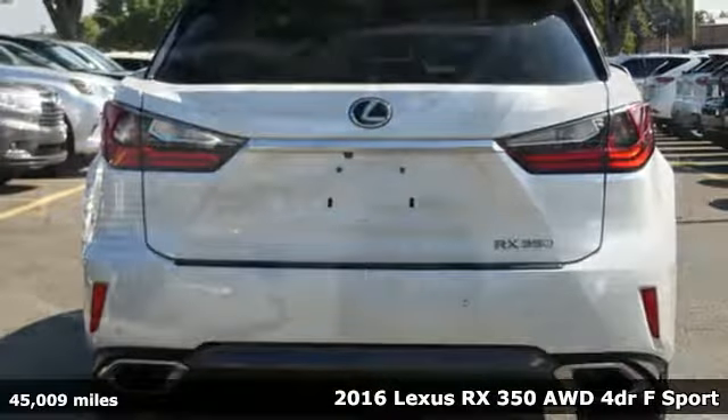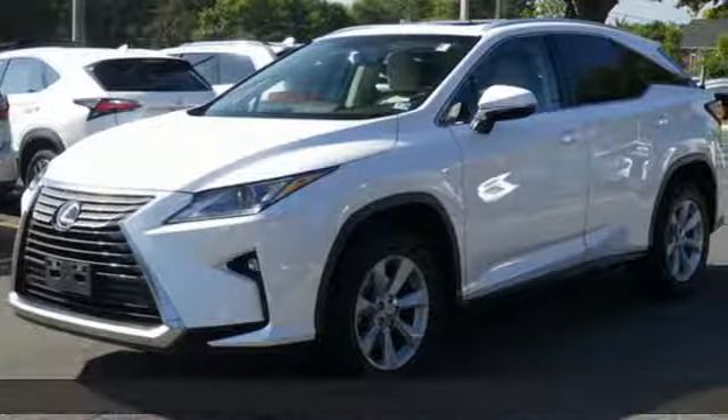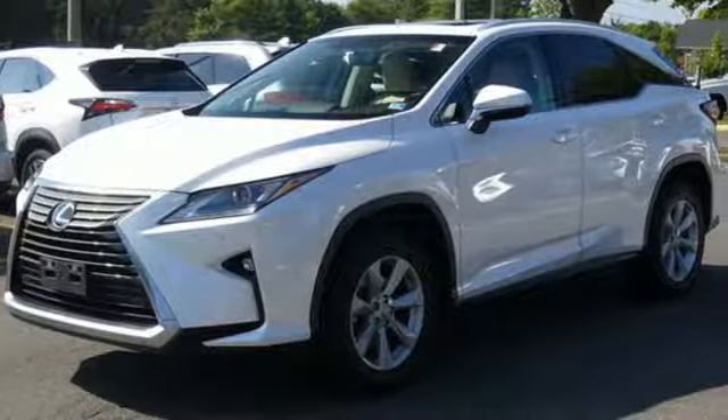Here's a 2016 Lexus RX 350. This RX 350 is sophistication, sharpened, and luxury transformed. The untamed elegance will take you away.